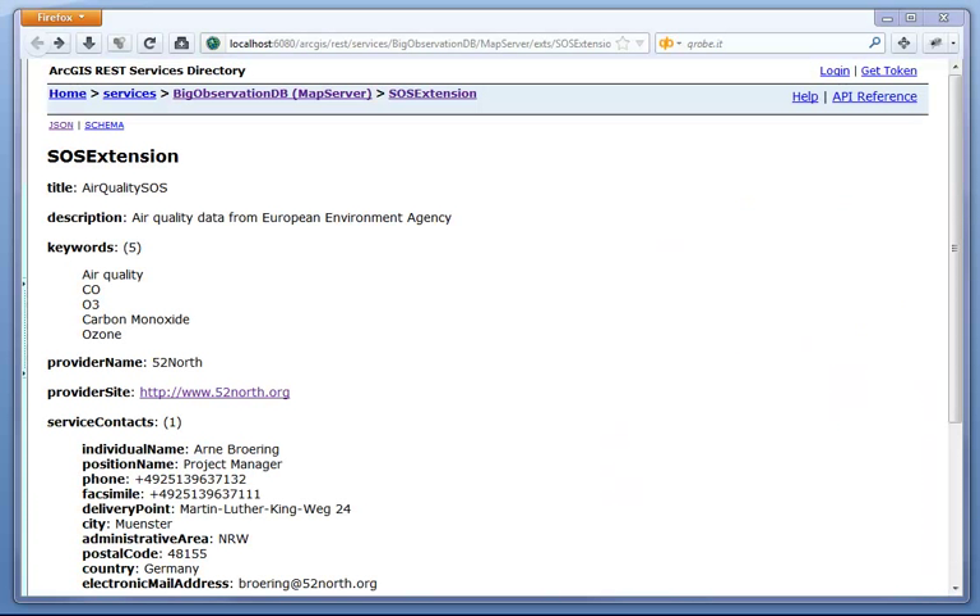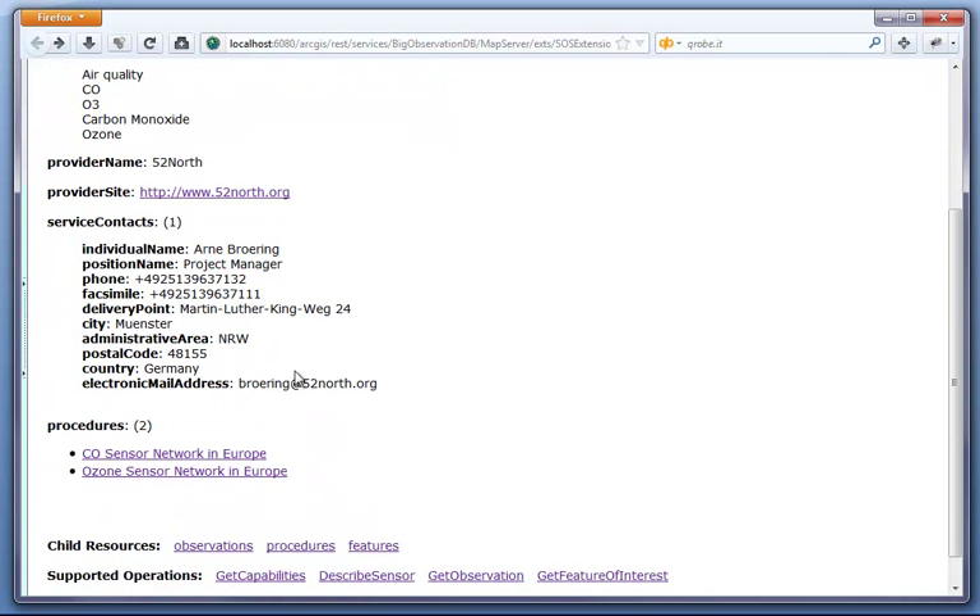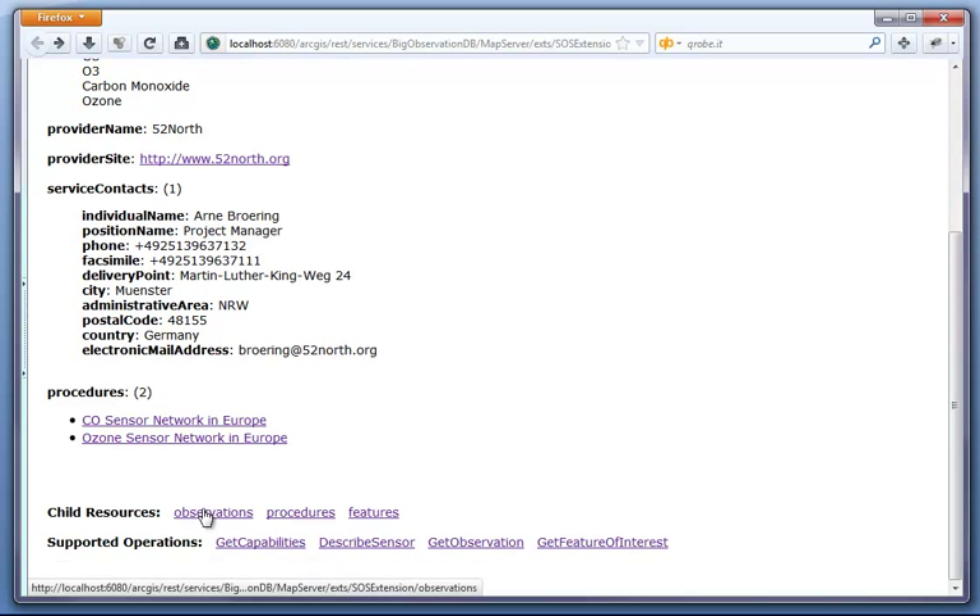This is the initial service description page of the SOS extension. It gives us basic metadata about the SOS. The information content of this page is aligned with the information content of the so-called capabilities document returned by the OGC SOS 2.0. So we get informed about information such as the title of the SOS, a brief description, keywords, the provider name, the website of this provider, information about the contacts of the responsible person for this SOS, and also links to the three key resources of the SOS: observations, procedures and features.